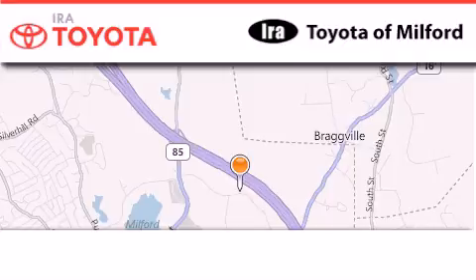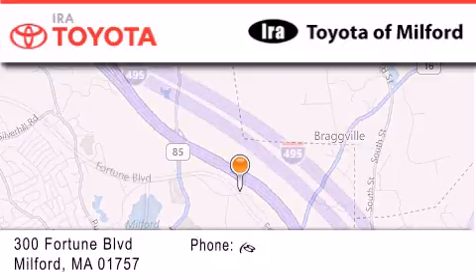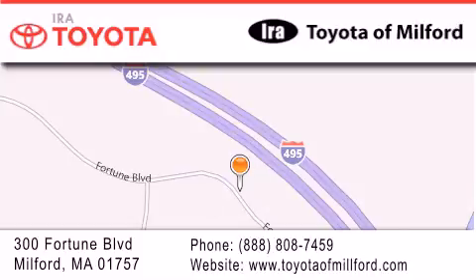Aira Toyota of Milford is located at 300 Fortune Blvd in Milford. Our goal is to exceed all of your expectations to ensure that you'll return for future visits.